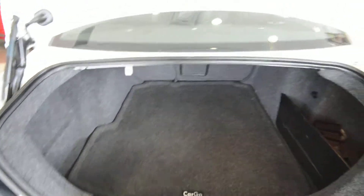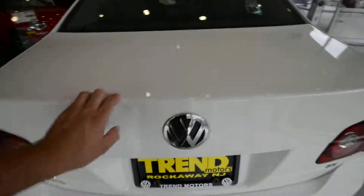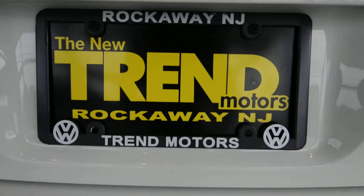This car is really value-packed — you've got to check it out to fully appreciate it. You can see it on our website, trendmotorsvw.com, or come see it in person at 221 Route 46 West in Rockaway, New Jersey. Thanks for viewing, and we'll see you soon.